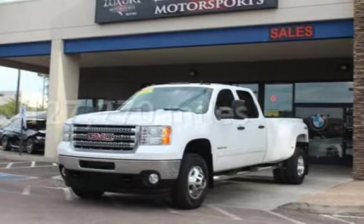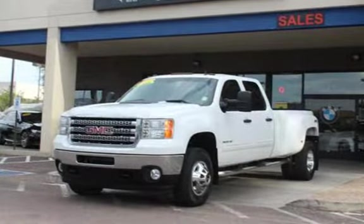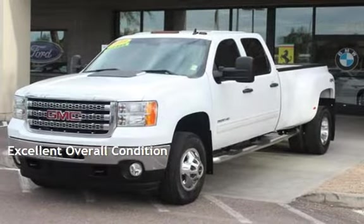This GMC has less than 128,000 miles on the odometer. This vehicle is in excellent overall condition.